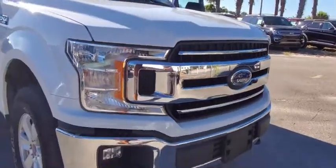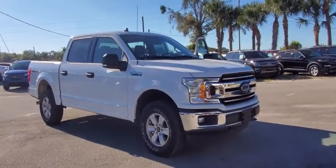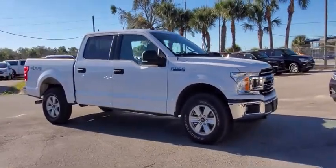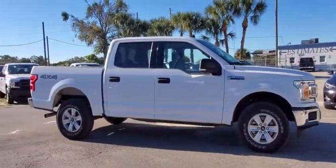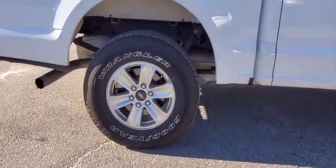We are pleased to show you the 2019 Ford F-150. A Ford F-150 knows how to handle any situation. It's built to follow orders. No whining. This vehicle has less than 15,000 miles.